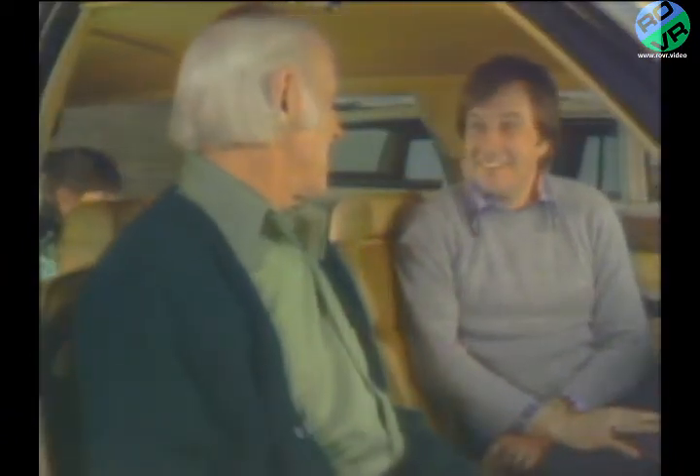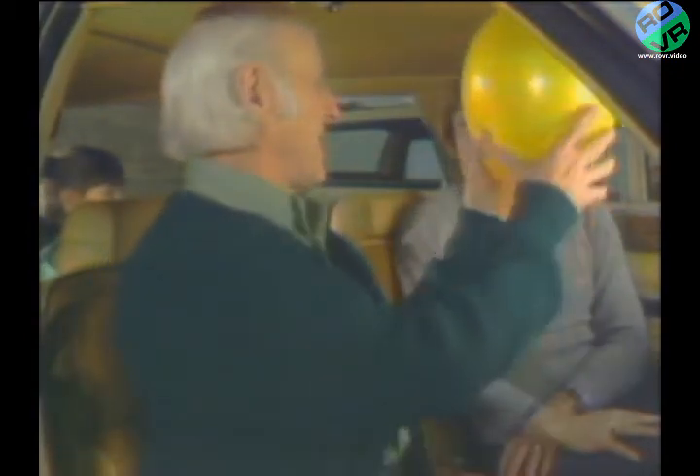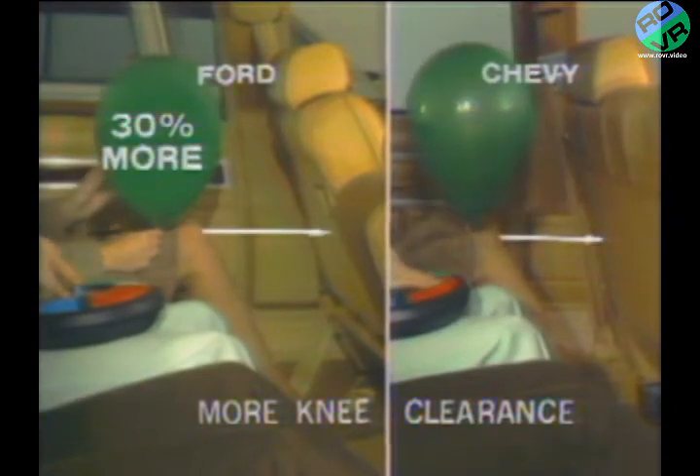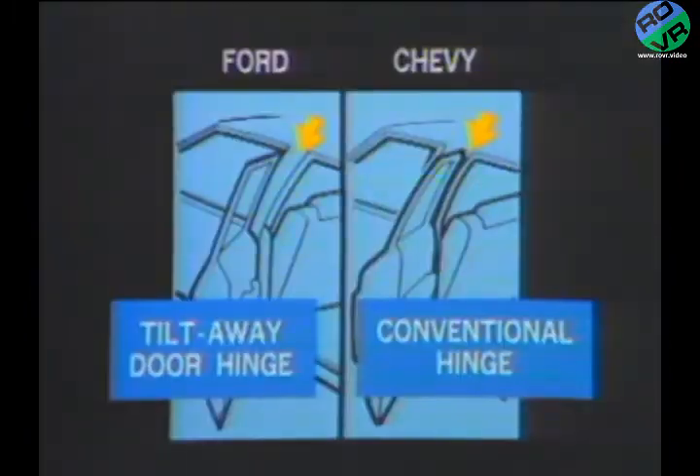In front, the Ford LTD station wagons offer more shoulder room and over six inches more front seat hip room than the Chevy wagon. In back, Ford provides more shoulder and leg room and 30% more rear seat knee clearance. LTD station wagons are also equipped with standard tilt-away door hinges that allow the doors to open wider at the top for plenty of head and shoulder clearance, permitting easy entry and exit from the passenger compartment.